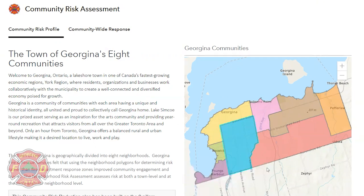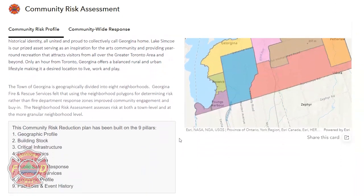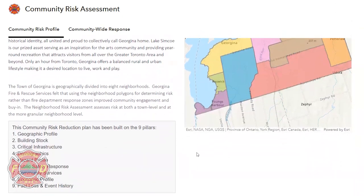The community risk reduction plan has been built on the nine pillars recommended by the Ontario Fire Marshal. By utilizing these nine pillars, we are able to build a community-wide risk plan that will prioritize our needs, evaluate the outcomes, and build sustainability.